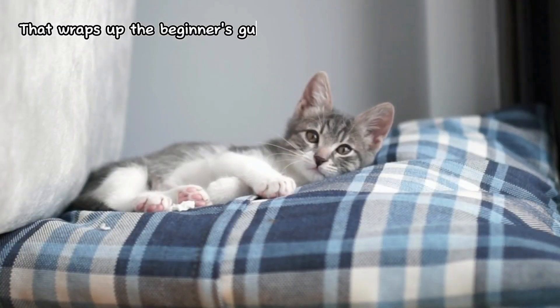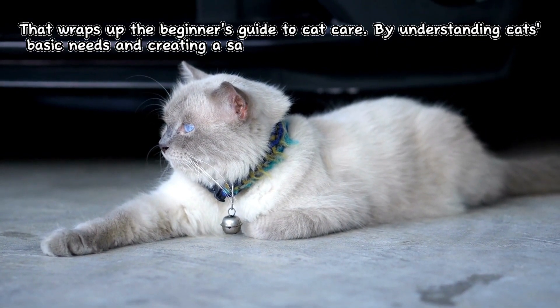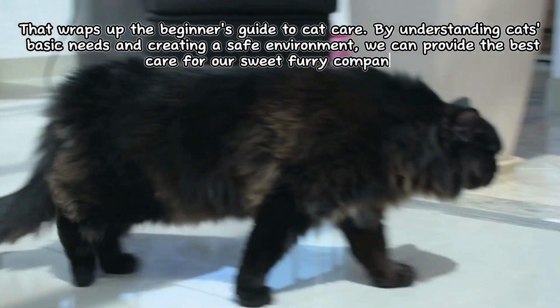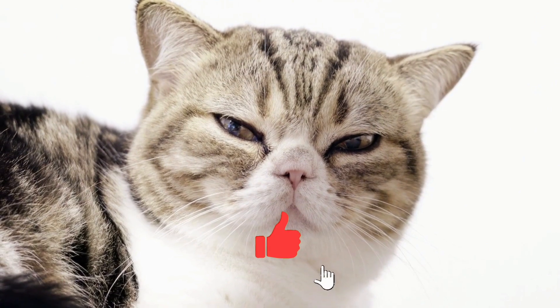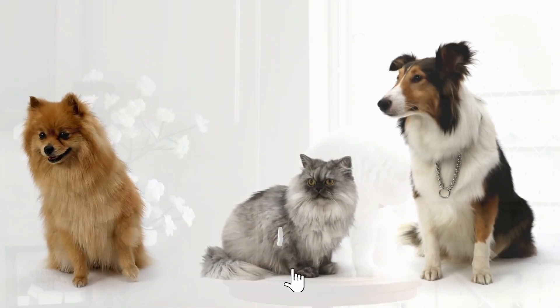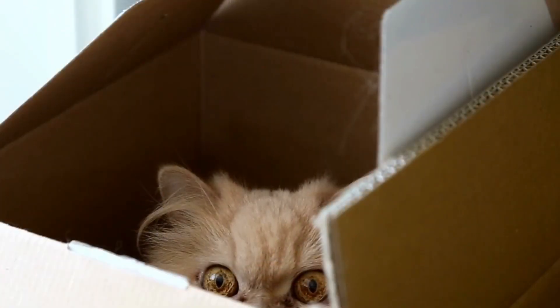That wraps up the Beginner's Guide to Cat Care. By understanding cats' basic needs and creating a safe environment, we can provide the best care for our sweet furry companions. Don't forget to always provide them with healthy food, clean water, a clean litter box, and unlimited attention and love. Thank you for watching. See you in the next video.